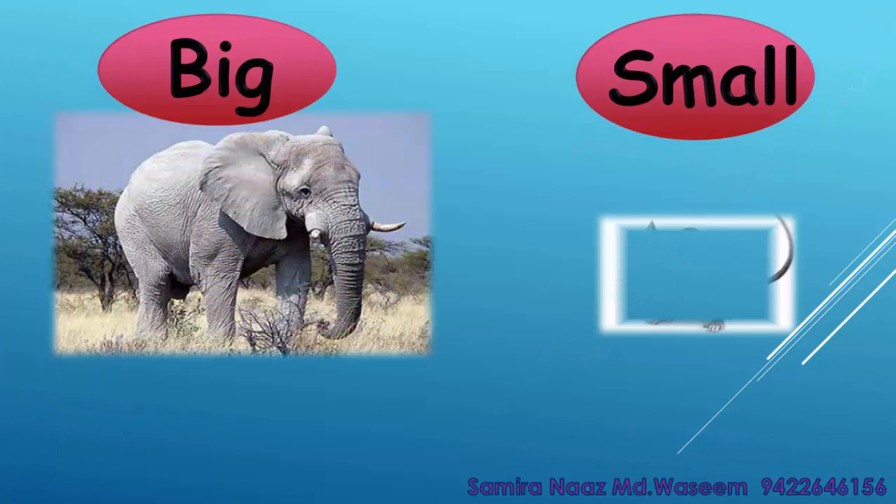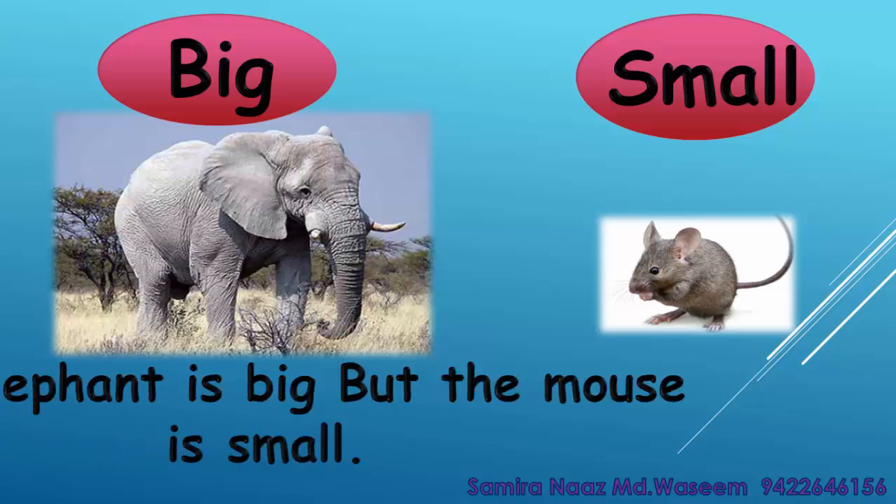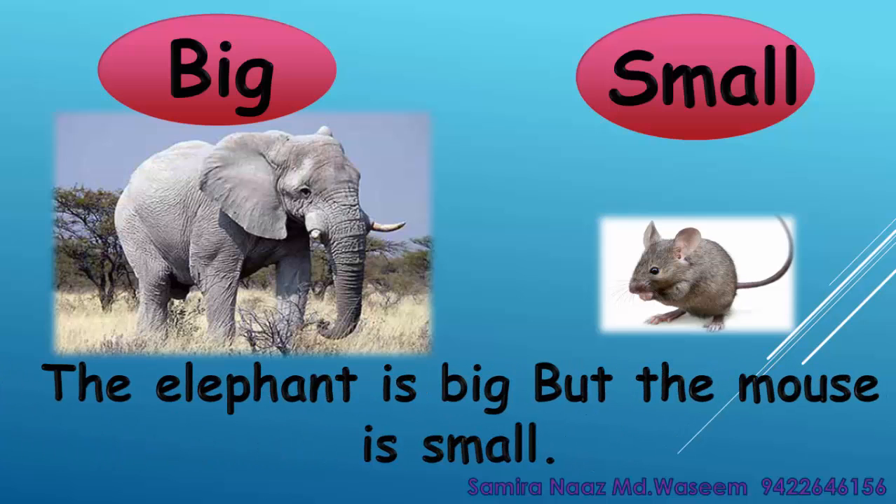Big. Small. The elephant is big but the mouse is small. Big. Small.